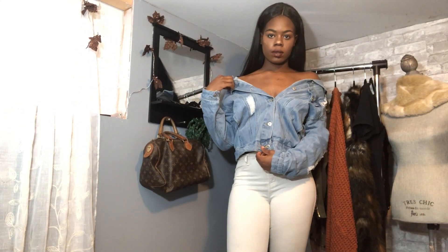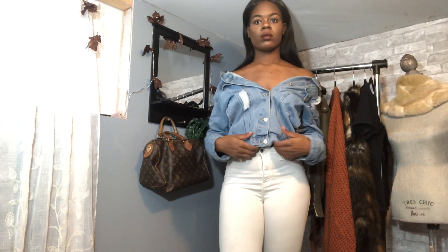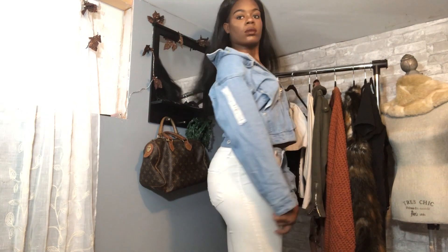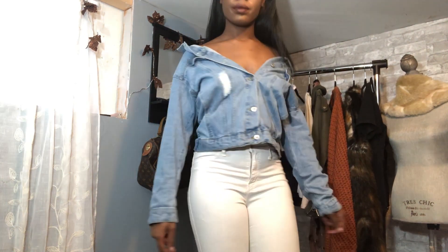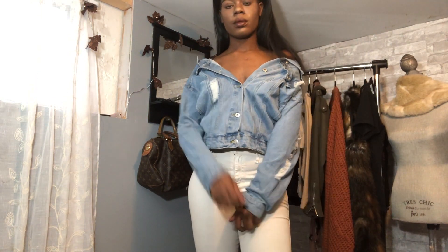Now for this last outfit, I just took a denim jacket from TJ Maxx, kind of took it off the shoulder and buttoned the bottom buttons — like an off-the-shoulder top. I did this a lot in high school and I thought it's still super cute. And for my pants, I'm just wearing white knee-ripped jeans from Fashion Nova.